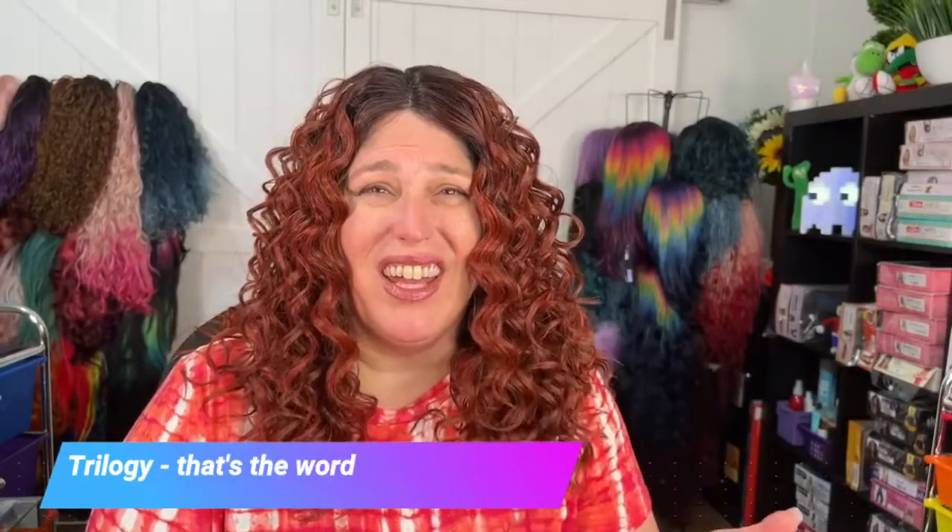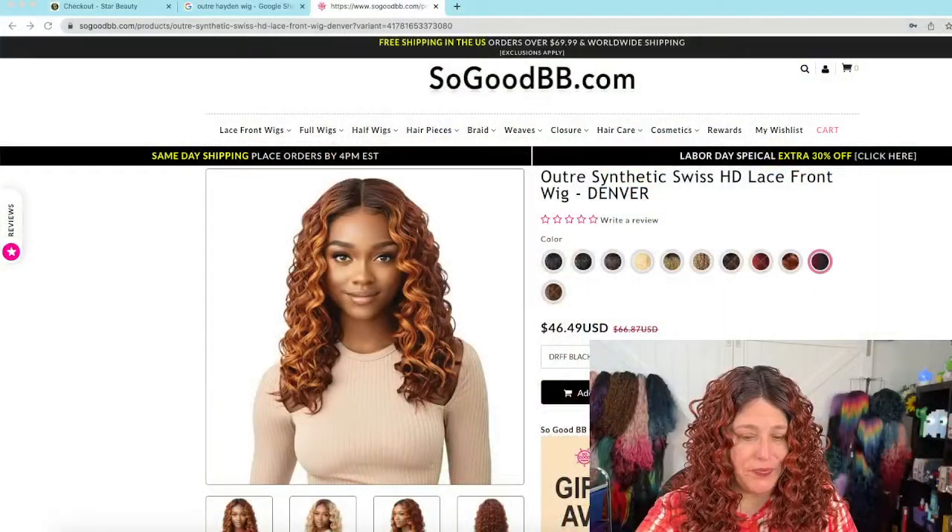Hey Lazy Girl Approved fam, I'm back with another wig review. This is the third and final in the curly wig series — a three-parter. I did Outre Priscilla, I did Outre Denver, Denver is my favorite so far, so we'll see how Hayden is. Hayden is part of the daily wig collection, which I usually don't tend to like as much because they're only lace part and not lace front, so my expectations are a bit lower.